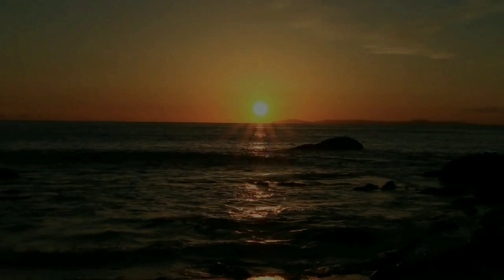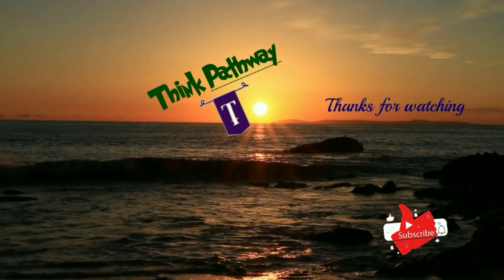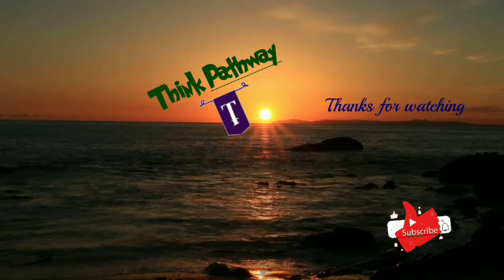I hope you enjoyed this video. Keep watching. See you next time. Thank you.